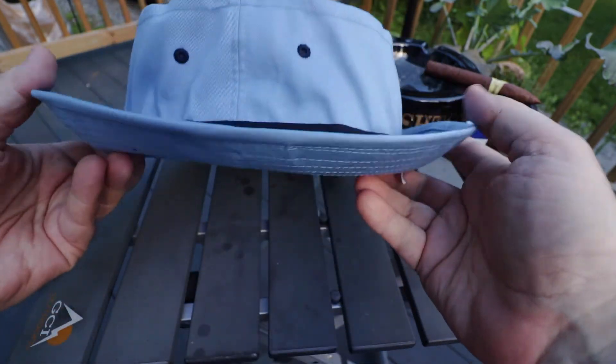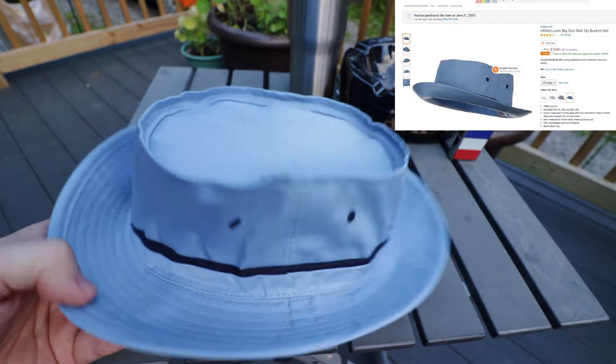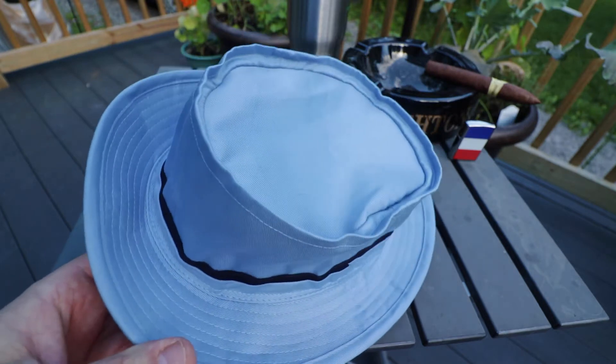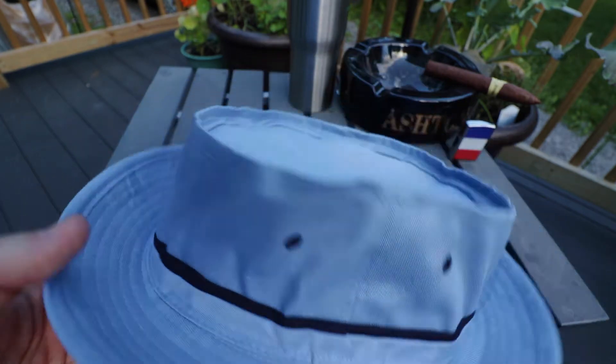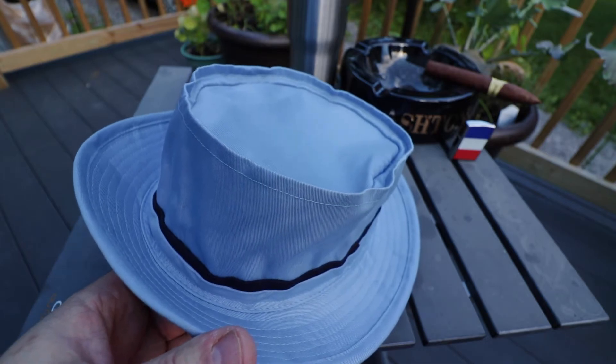Either way, it's a nice hat, and for all of us who have really big heads, the important thing is it's gonna fit and it's not gonna give you a headache. This was $20 plus $3 something for shipping, and it's a great little hat.